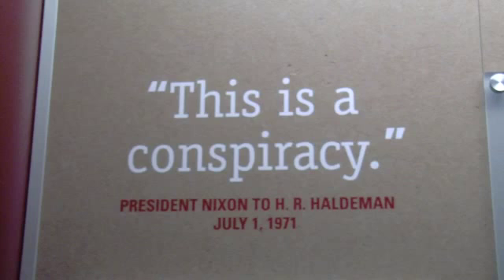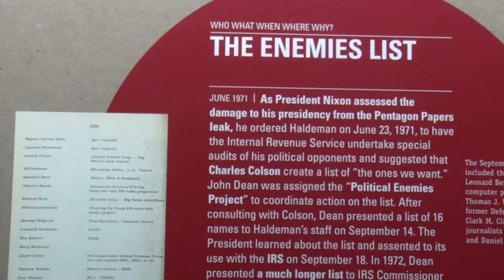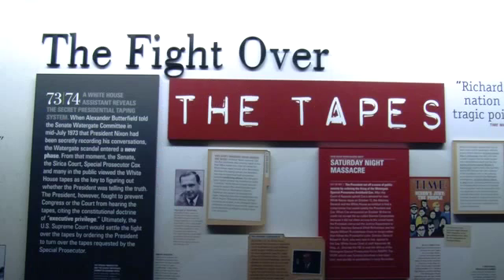in opening the door to China, and in producing some of the most progressive domestic policy of the second half of the 20th century, if those galleries were attached to an incomplete, inaccurate, and whitewashed Watergate gallery?